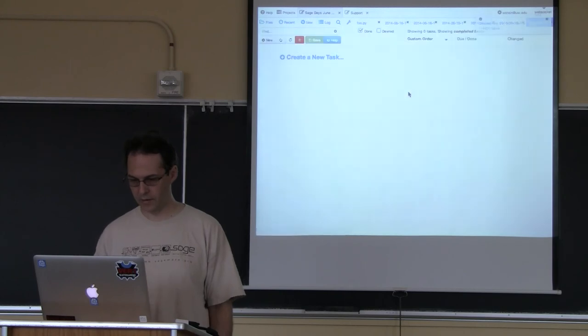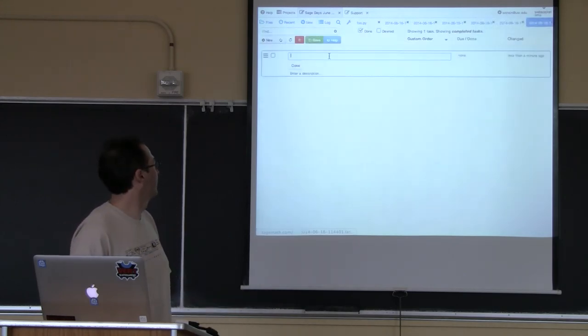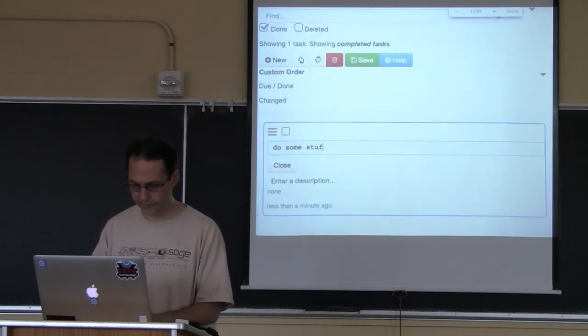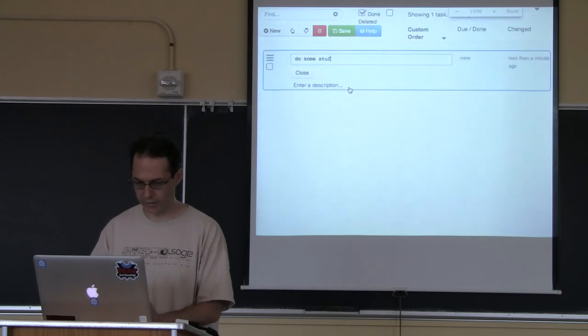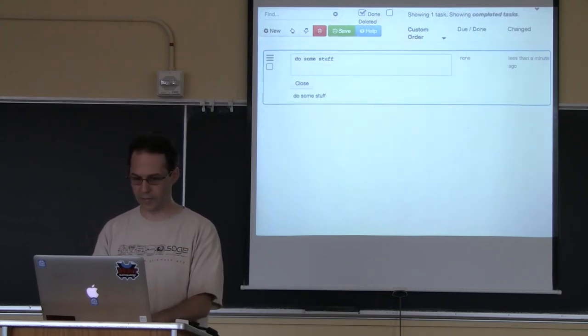The last thing is task lists. Here's the task list functionality — it's basically a to-do list. You just type in the field. It's arbitrary Markdown.